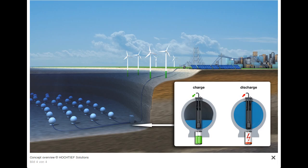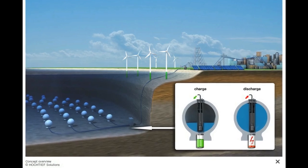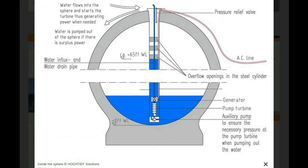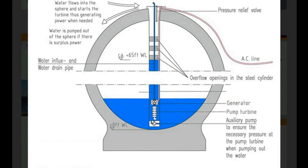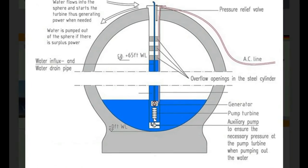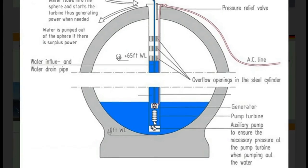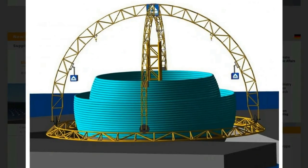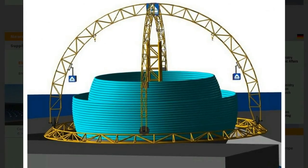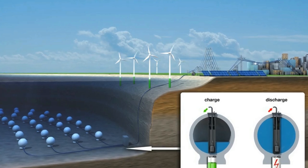Larger storage capacity can be reached when multiple spheres are connected to a so-called energy park. A hollow sphere with an inner diameter of 30 meters will be submerged to a water depth of about 700 meters, so the hydrostatic water pressure creates an energy potential. Due to this applied pressure, electrical energy can be generated with the help of turbines and generators as the water flows into the sphere.